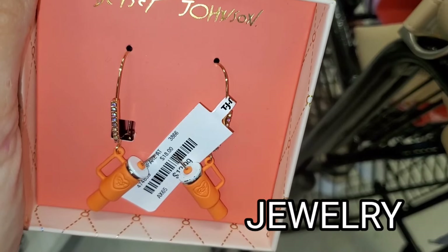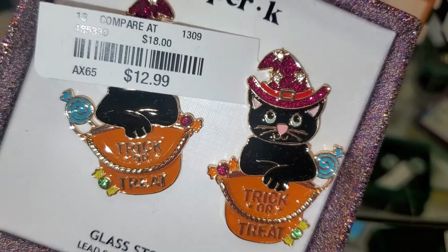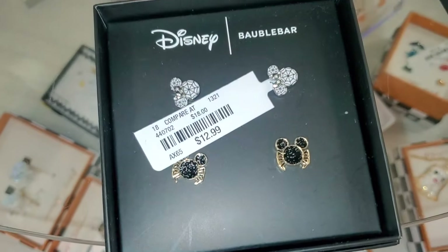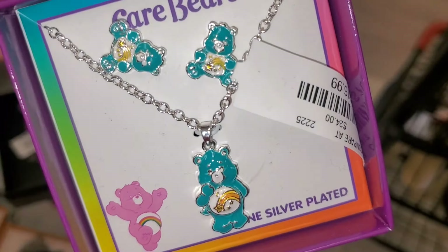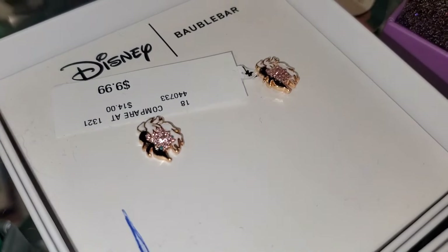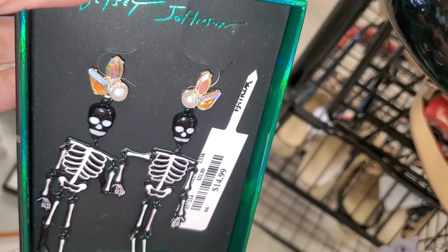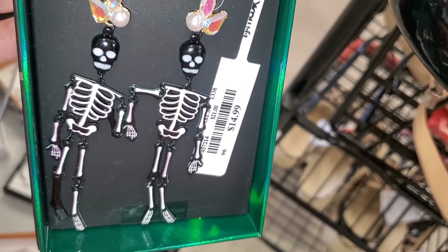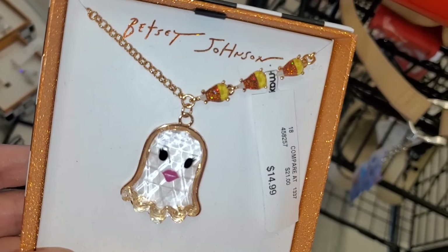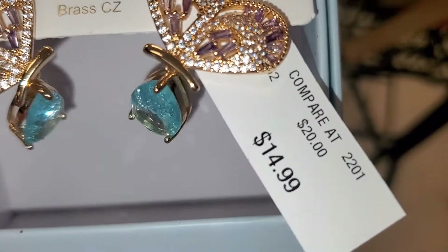For jewelry they had this set from Betsey Johnson for $13. Also Disney Bubble Bar sets for $15, $13, and $13. A cute Care Bears one for $17, a set of studs for $9.99, and another Betsey Johnson set for $15. Also another Betsey Johnson piece for $13, and a beautiful butterfly earring set for $15.